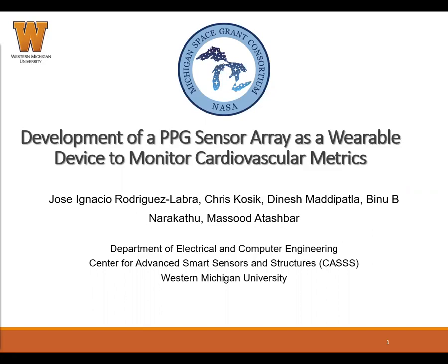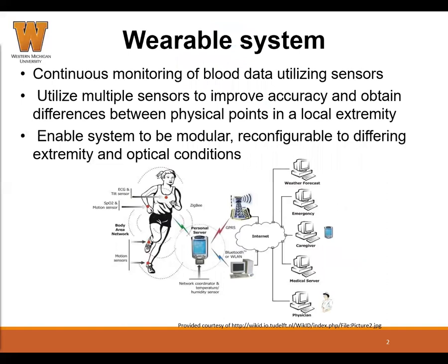Hello, my name is José Ignacio Rodríguez Labra. I'm an undergraduate student at Western Michigan University and I'm working in the Center for Smart Sensors and Structures. Today I will talk about the development of a PPG sensor array as a wearable device to monitor cardiovascular metrics.